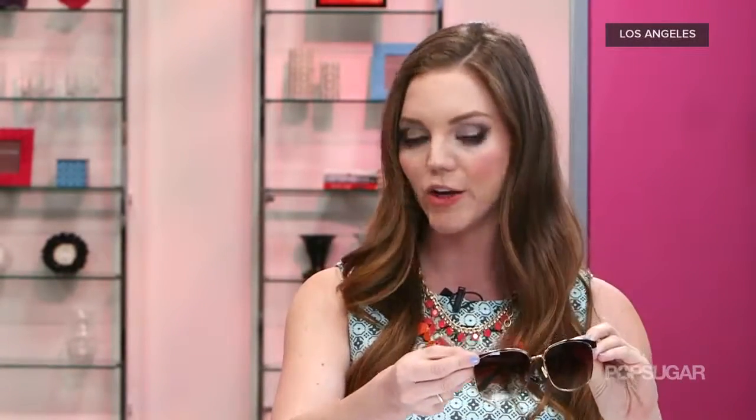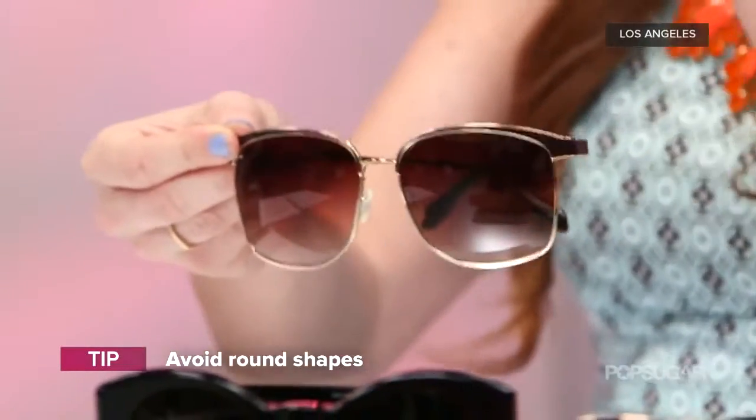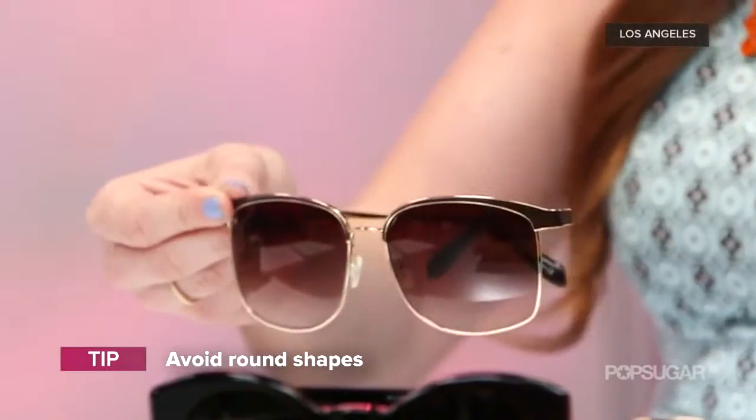So if you have a square face, go round. But if you have a round face, go square — actually go for wider rectangular. Round face shapes have a wider middle part of the face and narrow foreheads and jaws. So what you want to do is go for something that's got a wide rectangle. Stay away from anything that's round, even colored sunglasses or colored lenses, as these will add fullness to the face. You really want to lengthen for roundness, so go for the wide rectangle.